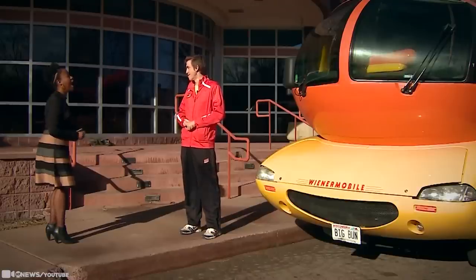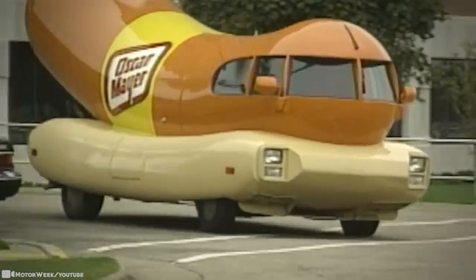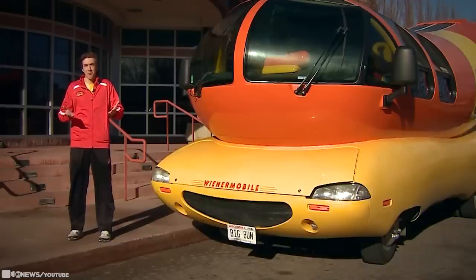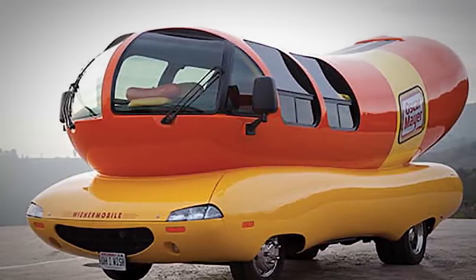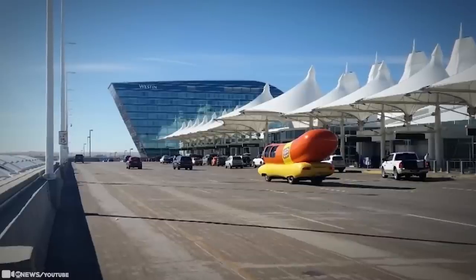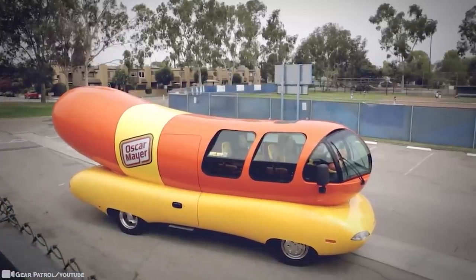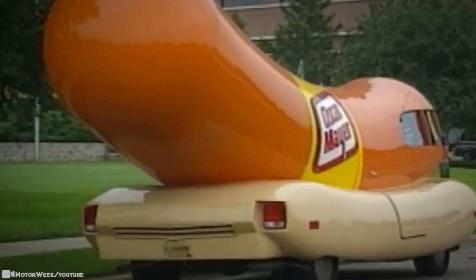One fun fact about the Wienermobile is that there isn't just one — there are six. They're all shaped like massive hot dogs on a bun. Oscar Mayer uses these vehicles for advertising, and they've been doing this since the 1950s. They're built on a Dodge chassis, and they've also used some Chevrolet models. The people lucky enough to drive these cars are called hot doggers. You have to be a college senior ready to graduate to be eligible, and hot doggers only perform their duties for one year, driving around promoting the company using a lot of social media.